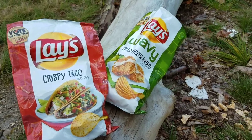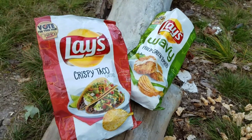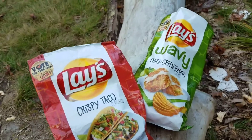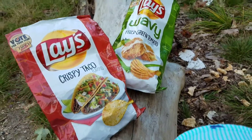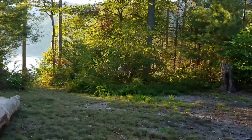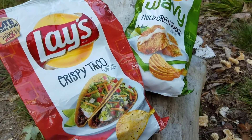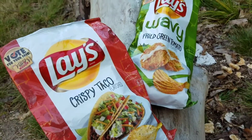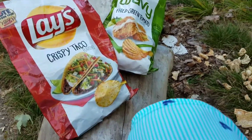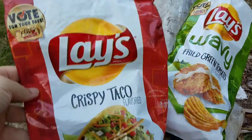It's that time of year again — Lay's different flavor challenges. You can vote for your favorite weird flavors that people have suggested. I am out on the lake today, just chillin, taking a little break after work. Beautiful place to do a completely pointless snack food review — totally unnecessary. If you'd like to see more of them, smash that subscribe button down below and your wildest dreams will come true. I've got my duck shorts on today and I'm gonna do a little taste test.